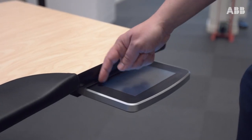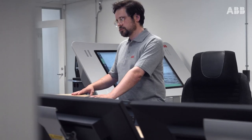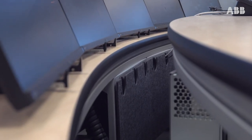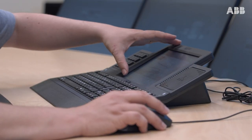For us, the operator's health and well-being is important. That is why we, during the past decades, have been striving to optimize the physical and mental aspects of the control room environment.